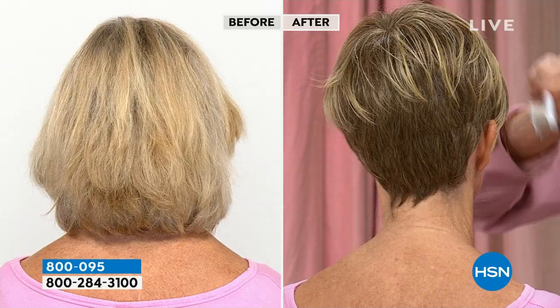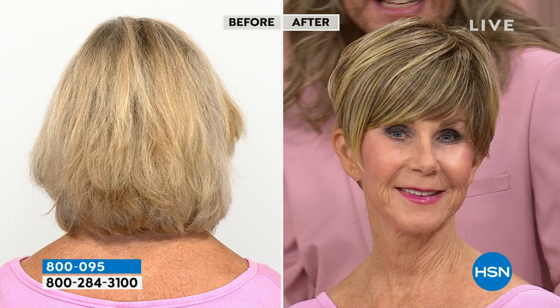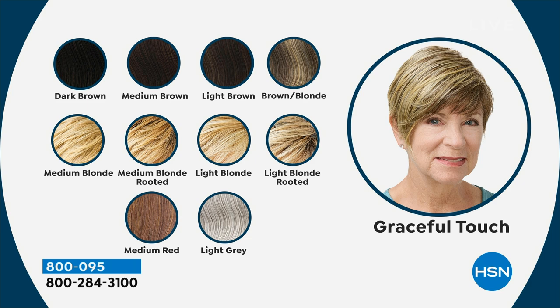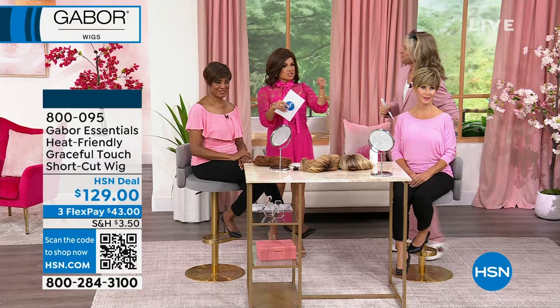If you want the medium blonde in this style, we have five left. If you don't want to wait on hold, grab your cell phone and open up our free app or go to hsn.com. You can even scan the QR code on your screen — open your camera, hover over the QR code, and it will take you directly to this particular style so you can get your orders in.